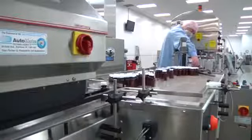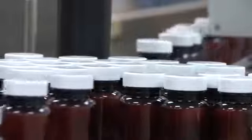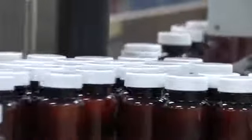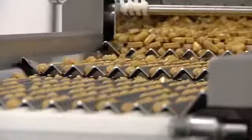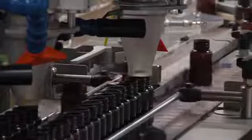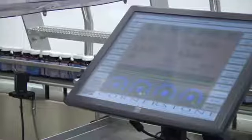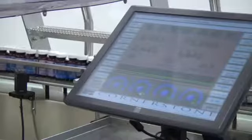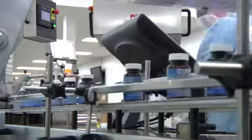This line can actually produce Protandim at a rate of more than 6,000 bottles per hour. I always get asked: if we doubled or tripled the size of our company, could we keep up with demand? At 6,000 bottles an hour running a single shift five days per week, we could produce over a million bottles of Protandim in a month. Keep in mind, that's one single shift on a single bottling line. We could add a second or third shift and multiple bottling lines — that tells you we are ready for any type of growth.